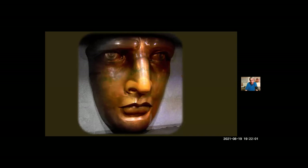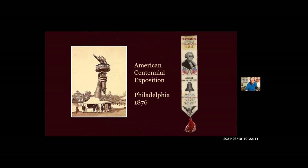Bartholdi did not start building the statue with the left foot. In fact, the first part he completed was her right hand and torch, which were finished just in time to appear at the American Centennial Exposition held in Philadelphia in the summer of 1876. They charged about 50 cents admission — a lot of money in those days — and that money would help fund the construction of the statue. After paying admission, you could climb a ladder through the arm and stand on the little balcony underneath the flame. It held about a dozen people at a time, and if you look very closely, you can see a couple of people standing up there in the photograph.